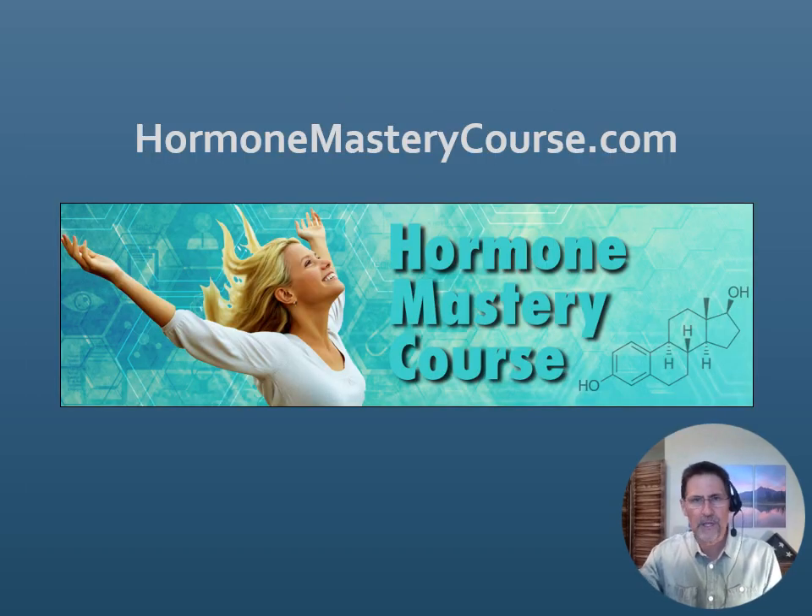We get into this topic in much more detail, along with many other important topics regarding hormone physiology, metabolism, deficiency states, excess states, looking at progesterone, DHEA, thyroid, estrogen, testosterone, and more within our hormone mastery course. For more information about the hormone mastery course, you can go to hormonemasterycourse.com.